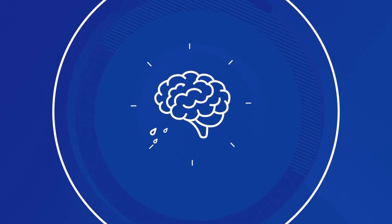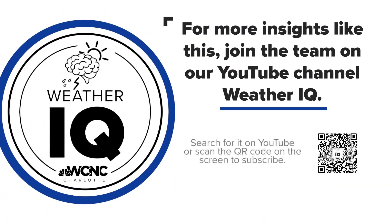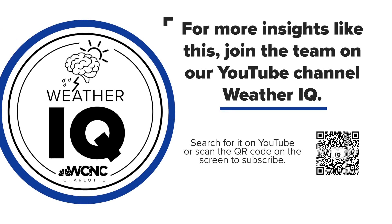For WCNC Charlotte, I'm meteorologist Brittany Van Voorhees. If you want to keep boosting your Weather IQ, we've got you covered. Just take out your phone — you're about to see this QR code right there. If you scan that, it will take you directly to the Weather IQ YouTube page where you can like, subscribe, and all that jazz.